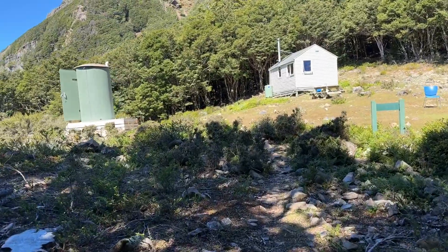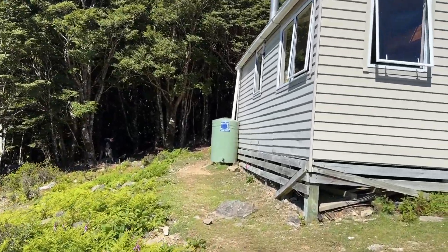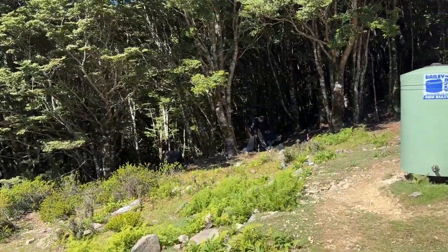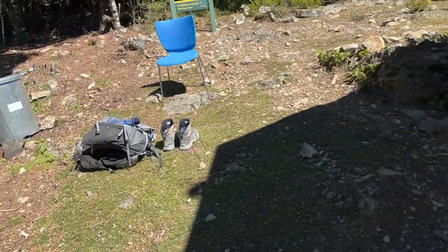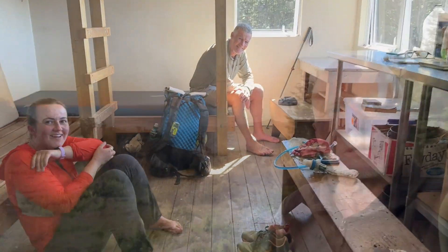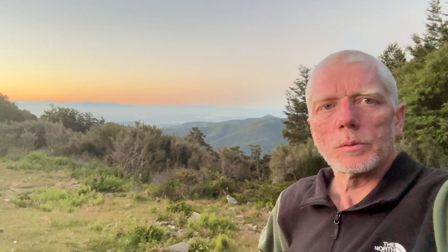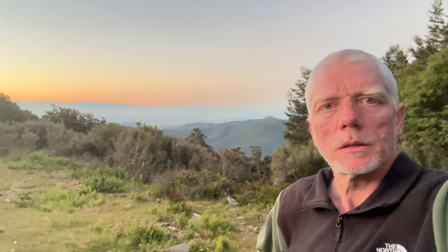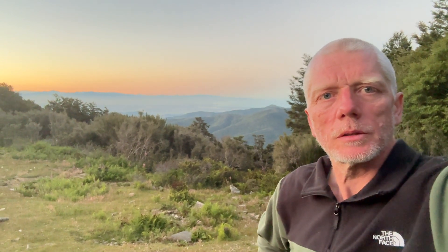Mount Rintel hut. There are people there. 15 kilometers in seven and a half hours from Mid Wairoa hut to Mount Rintel hut — it was most of the day uphill. It was a very tiring day.